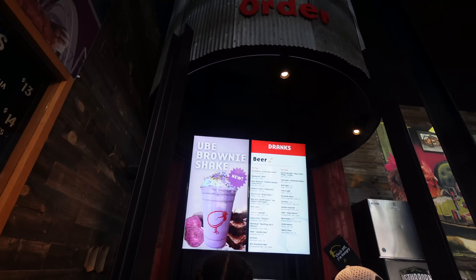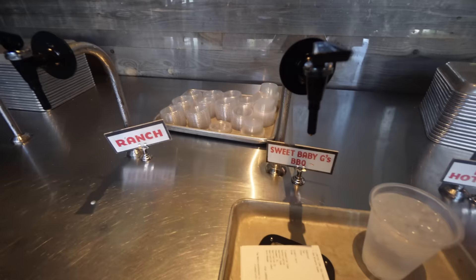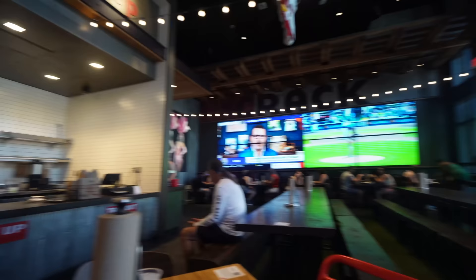Ube brownie shake, baby! The sauces are ranch, sweet baby G's barbecue, Baja hot sauce, and Sriracha Thousand Island. Yes please, let's go! Once you order, they give you a number and you go to pick up once it's ready, and we're going to enjoy the Padre game while we're here.